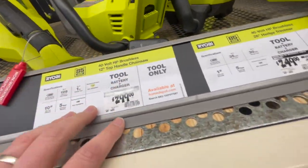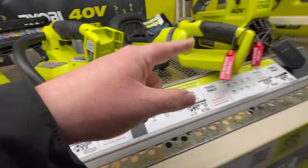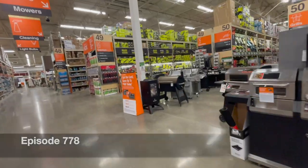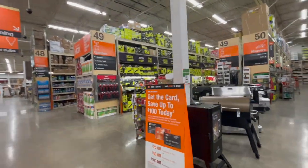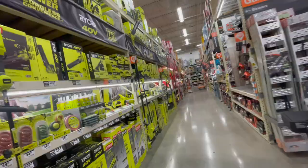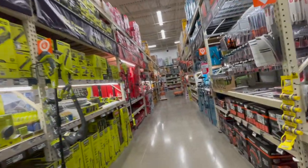Dang! $300 for that? Wow! Ryobi is not cheap anymore, you guys. I just want you guys to know that this is the last video of a tool store walkthrough that is going to be shaky. Spring is coming, so let's look at what they got for lawn care.